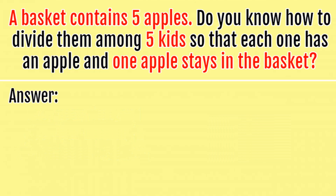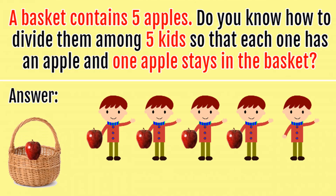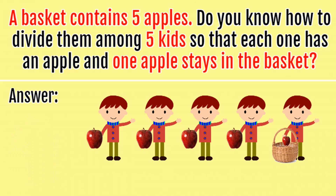To solve this riddle, you just need to think creatively and not take the question literally. The question says you have five kids and a basket with five apples. The answer is: four kids get an apple and the fifth kid gets an apple still in the basket. This way everyone gets an apple and the last apple still stays in the basket.